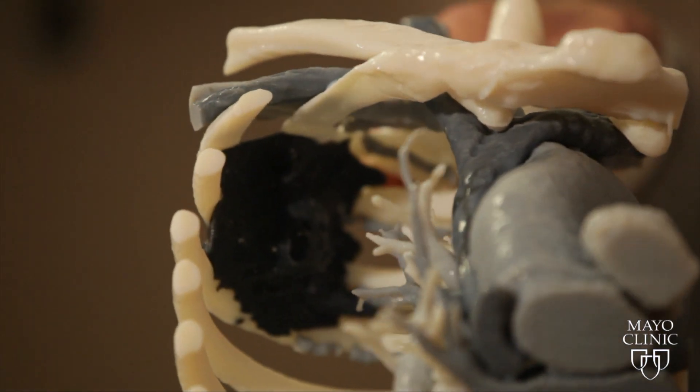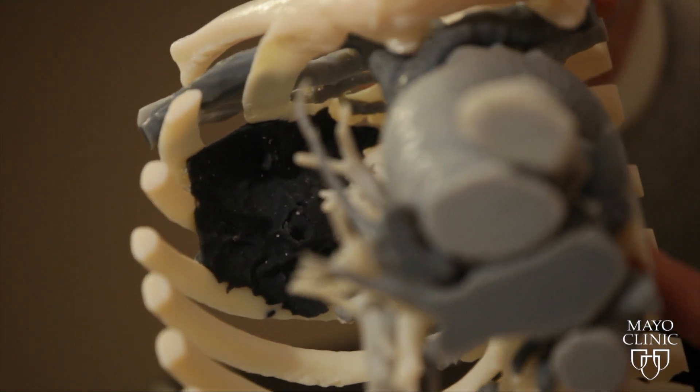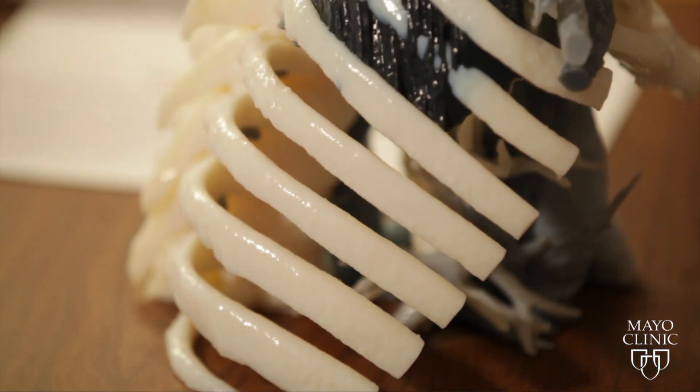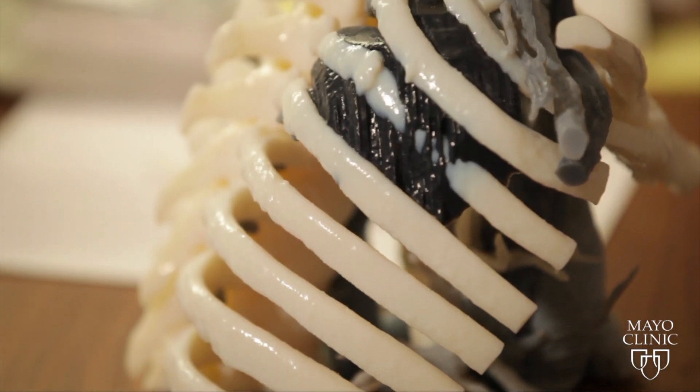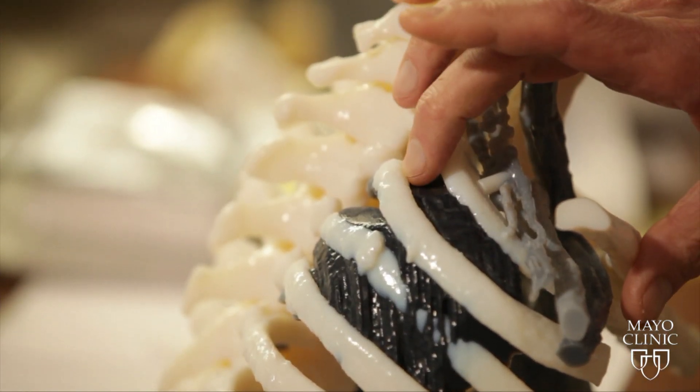Mayo Clinic frequently involves a plastic surgeon, an orthopedic surgeon, a vascular surgeon, and a thoracic surgeon in a Pancoast tumor resection. When that's the case, there's nothing better than having a model for the whole team to meet around and plan the case. Thoracic surgeon Shanda Blackman says the 3D model helped eliminate surprises by showing the team exactly how Michael's large tumor was wrapped around several critical nerves and blood vessels.